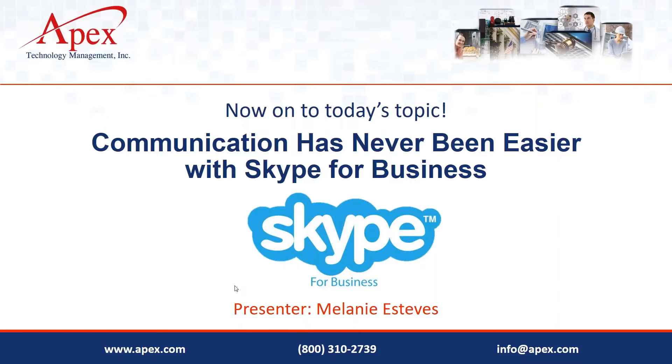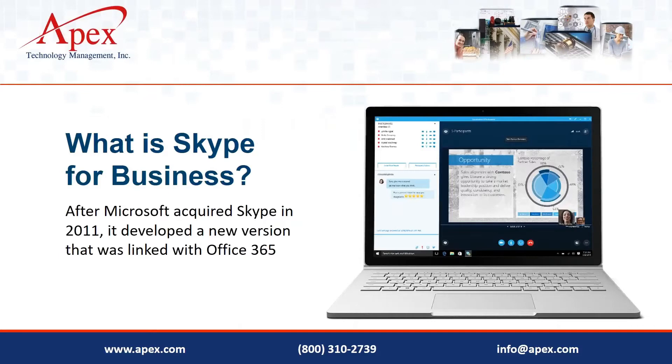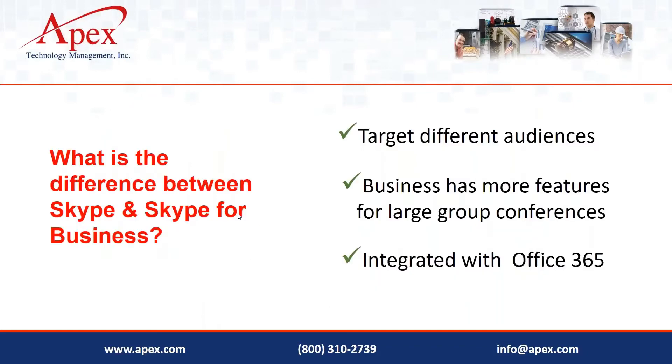Melanie takes over: you're probably familiar with the term Skype — it's an application that's existed for many years, used by regular consumers for video, audio, and instant messaging. Microsoft bought Skype and started making changes, eventually integrating it as part of Office 365, and hence Skype for Business was born. The biggest question people ask is: what's the difference between regular Skype and Skype for Business, and are they interchangeable?